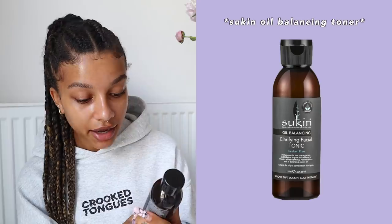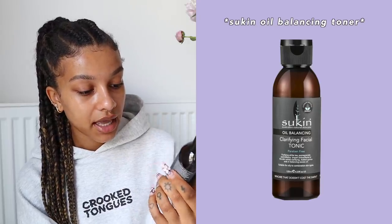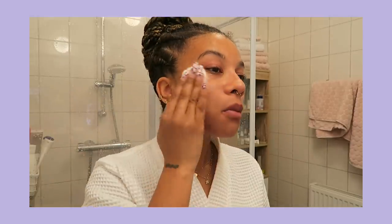After cleansing, I go in with my toner, which I use both day and night. It's the Sukin Oil Balancing Clarifying Facial Toner — it's paraben-free and for normal to oily skin types. This is the best toner I've ever used. I ran out of it last week and didn't have it for three days, and I already noticed a difference in my skin. It helps get excess dirt off your face and balances your pH.